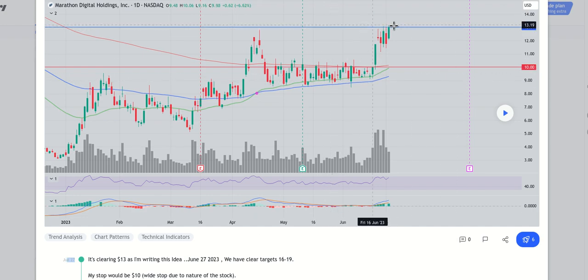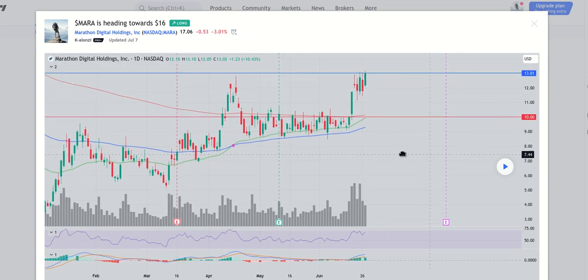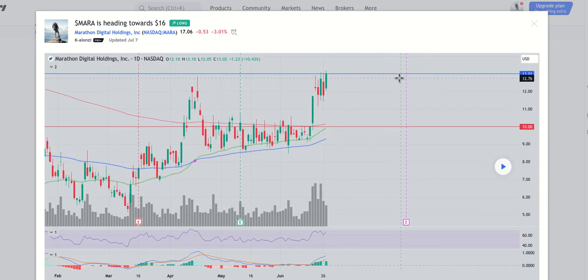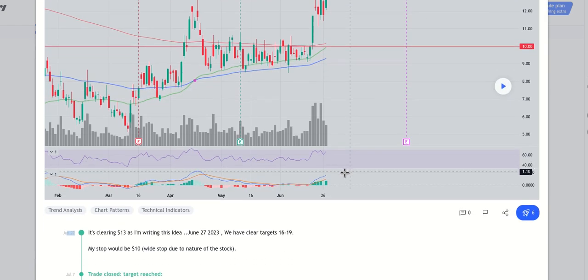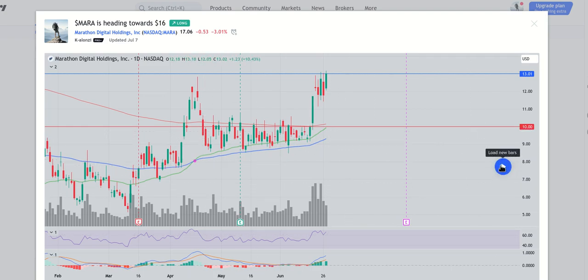As you can see, when the stock was almost $13 — it was about to break the $13 mark. Let me see the forward days. If I click the play button here to load new bars, let me see what happened after I posted the idea on June 27.